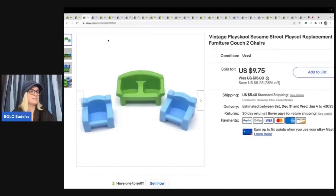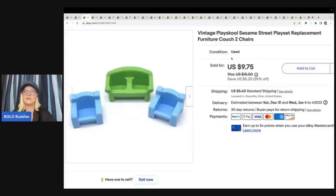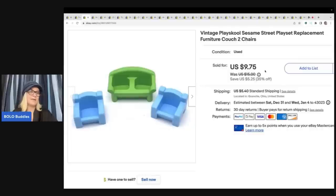This here also came from the Goodwill bins. These are the Sesame Street replacement couch and chairs. Probably about 50 cents, maybe 75 cents in these, if that. Sold these for $9.75 plus shipping.